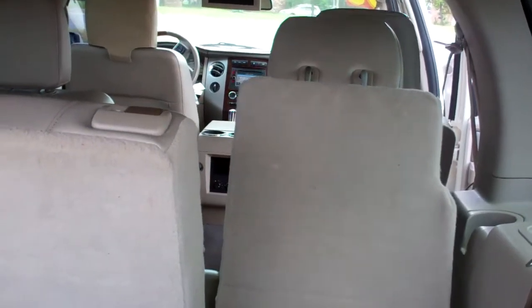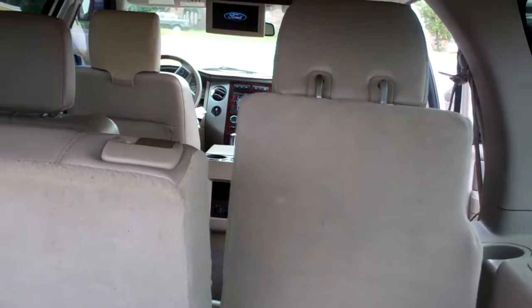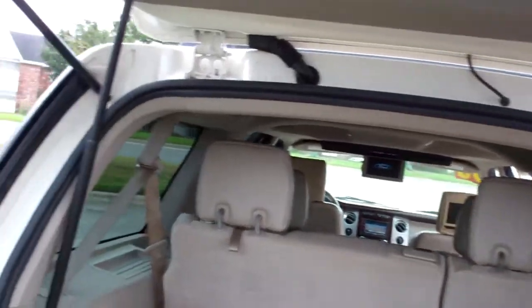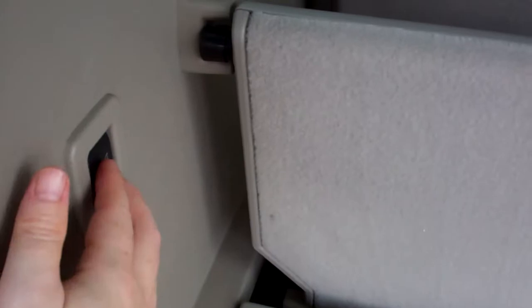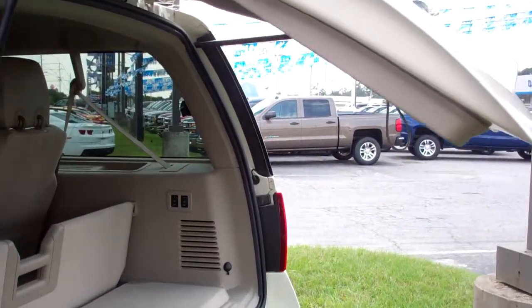At the touch of a button the third row goes down and up. And here we go — this will close the liftgate.